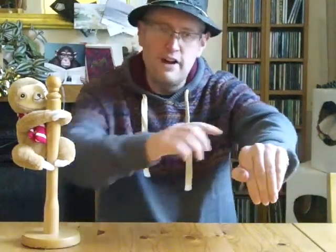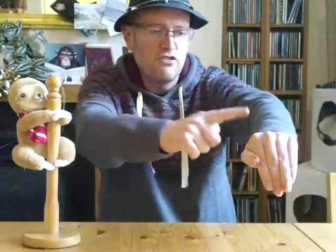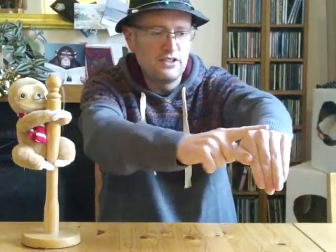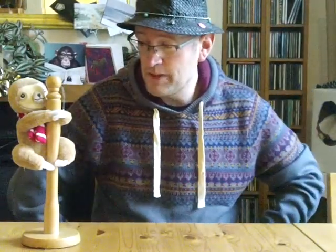Sloths are very slow. You've got one finger and you put it across your arm like that — it's slow. Sloths also live in South America, which is a long way away.